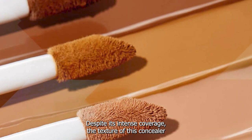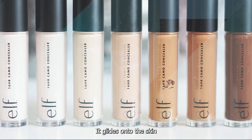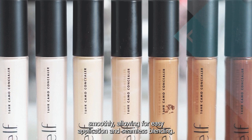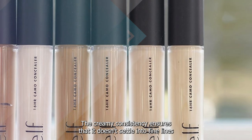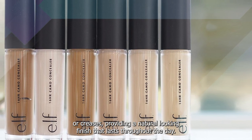Despite its intense coverage, the texture of this concealer remains lightweight and blendable. It glides onto the skin smoothly, allowing for easy application and seamless blending. The creamy consistency ensures that it doesn't settle into fine lines or creases, providing a natural looking finish that lasts throughout the day.